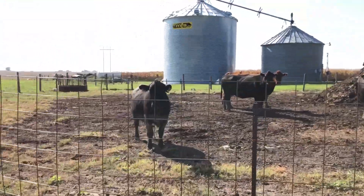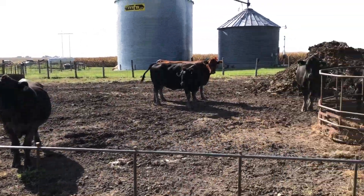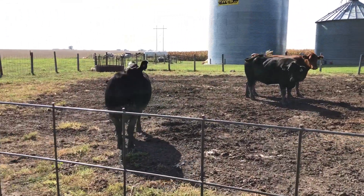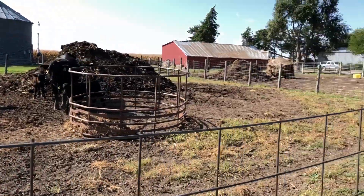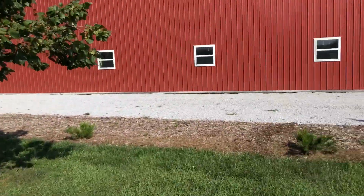Got a couple cows in the pen here. Took them off the grass — they're not very happy about it, but they'll survive for a couple hours. Got two baby calves, and three of them are still due any day. So we'll show them what that's like, and show them a couple chickens.